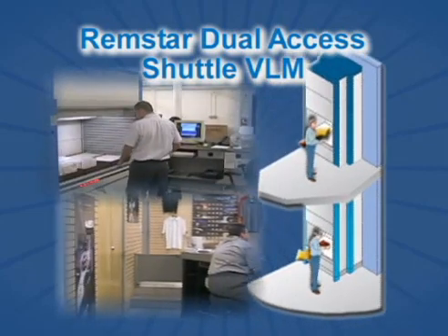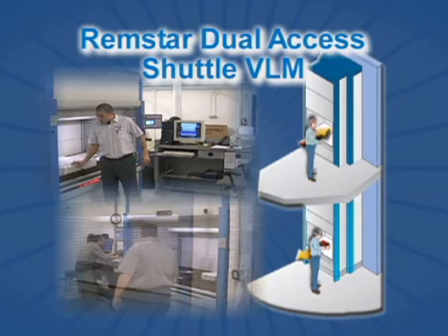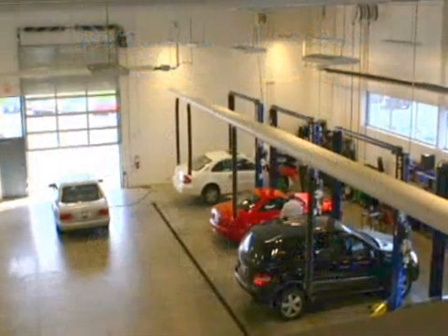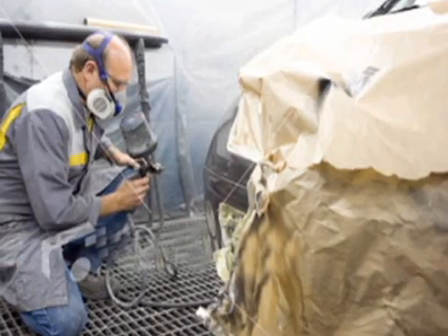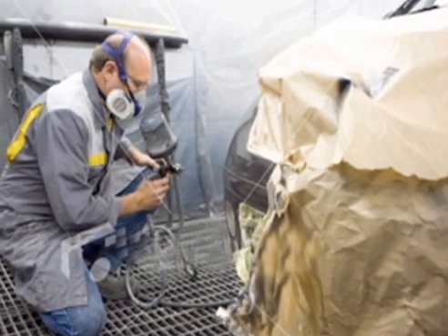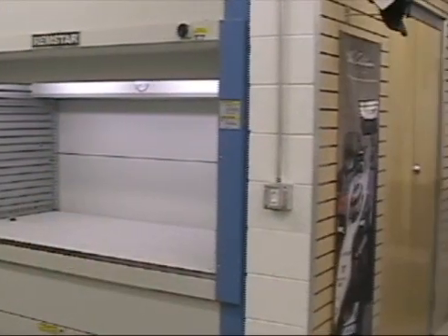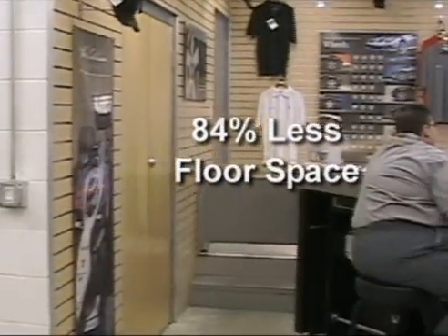The dual-access model is equipped with two access pick windows to link the first and second floor work areas together and facilitate part sharing. The parts department at Zimbrick European supports 23 service technicians, supplies parts to local Madison body shops, and handles customer walk-in needs — all through one parts department using 84% less floor space than the previous parts department.